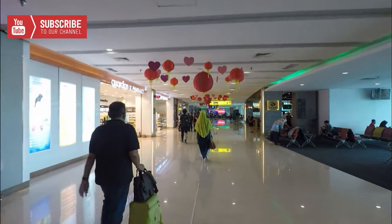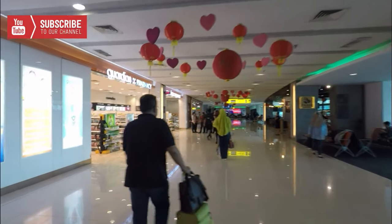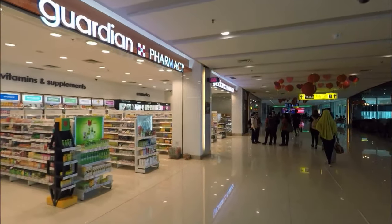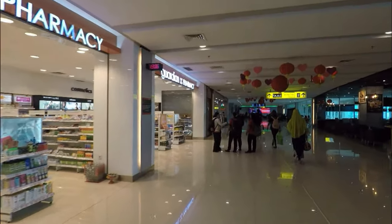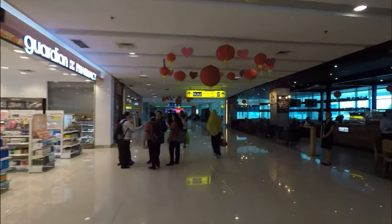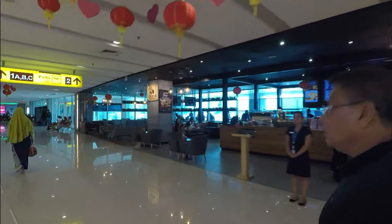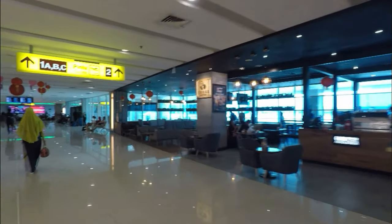I've come a little further down the terminal to have a look. Guardian Pharmacy is here, and I can see Coco Mart at the end, which is generally a little supermarket you'll find in Indonesia. There's also Good Food over here — looks fairly upmarket, with a bit of beer on offer.